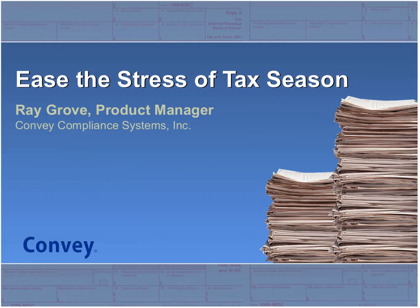Now I would like to introduce Ray Grove, who is the product manager for Convey. Ray is going to show you just how a web-based 1099 solution can help to streamline your tax information reporting process into just three simple steps. But before I hand it over to Ray, we would like to get a better understanding of what tax season means for your office through a couple of polling questions.